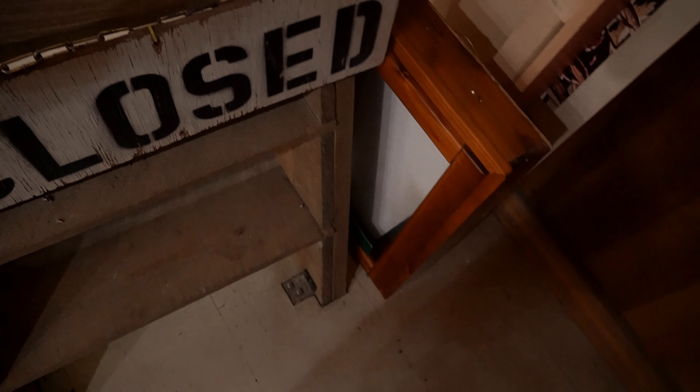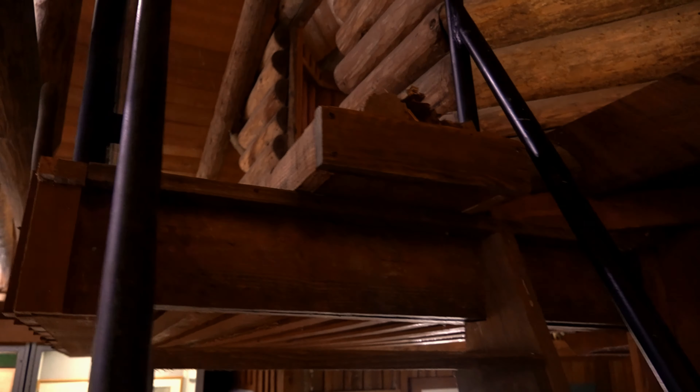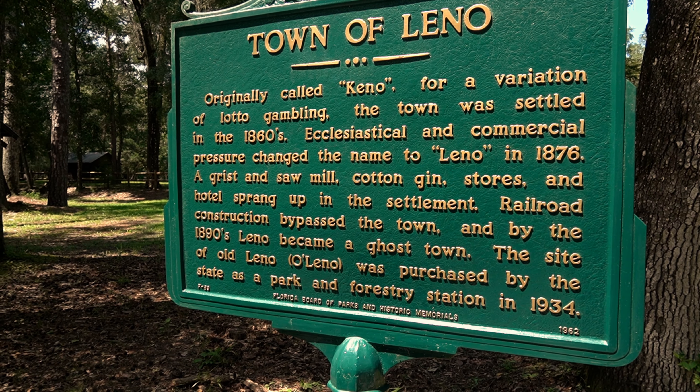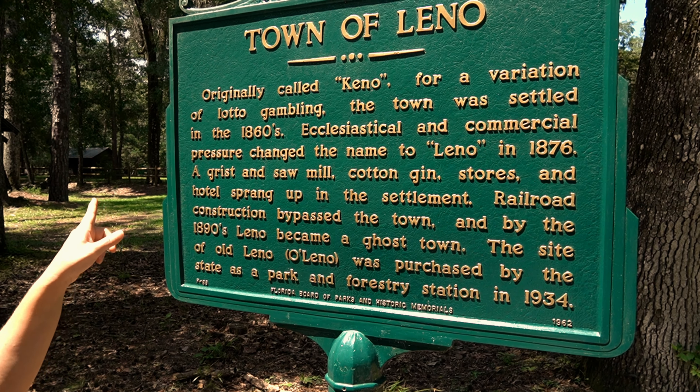They've got a closed sign here, but it looks like you could have crawled up into that loft at some point. The town of Leno — it says it was originally called Kino, named for a lot of gambling that went on, that's why that name was in the museum. Then they ended up changing it.